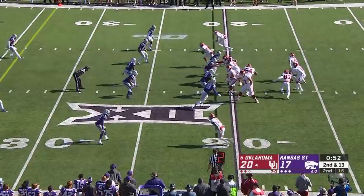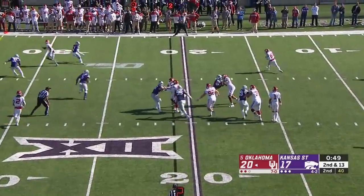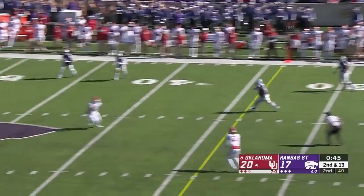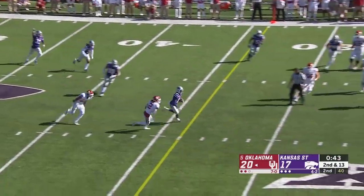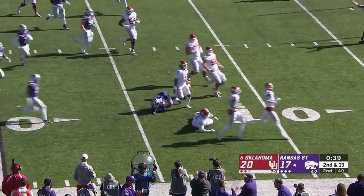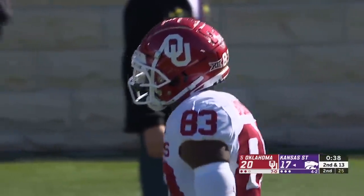53 seconds. Jalen Hurts, backwards pass — it is another trick play. Basquin pulls it down, now he's going to fire one. It's tipped, and on the counter it's intercepted — A.J. Parker. A takeaway off the trick play for Kansas State.